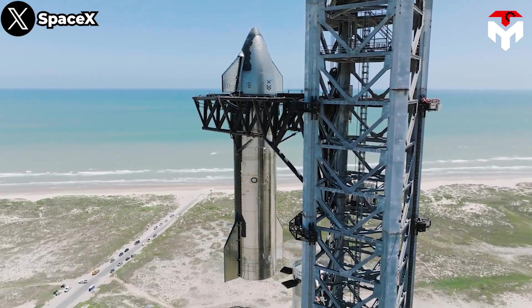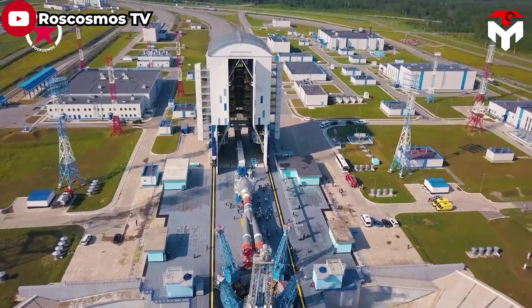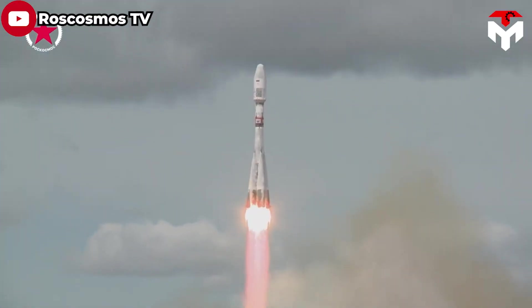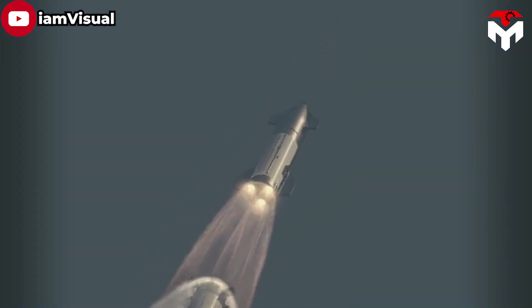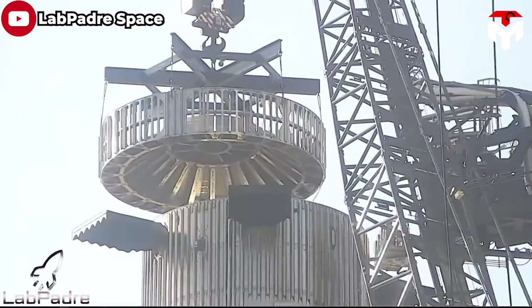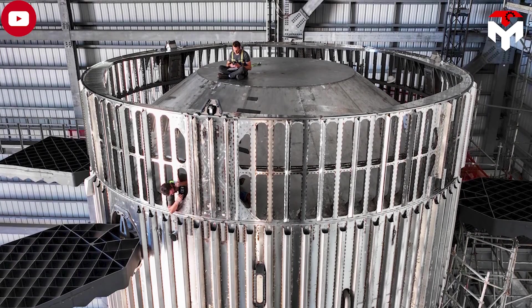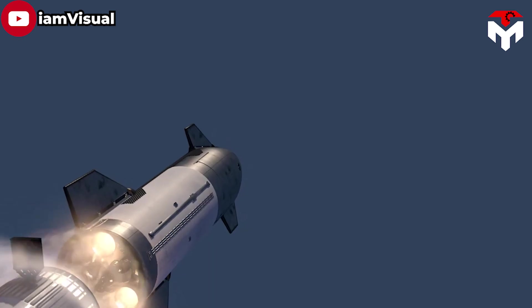To increase the chances of success for the next flight, SpaceX shifted to hot staging — a method used on Russian launch vehicles for decades — which involves igniting the engines on one stage while still attached to its lower stage. For Starship, most of the 33 Raptor engines on the Super Heavy booster would be turned off, but a few still firing when the Starship upper stage engines are ignited. This requires modifications including a vented extension added to the top of the booster to allow exhaust to escape, plus shielding to protect the booster — both crucial since SpaceX wants to reuse its boosters.